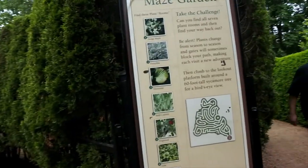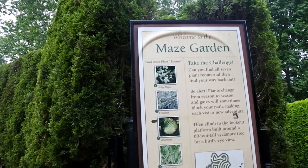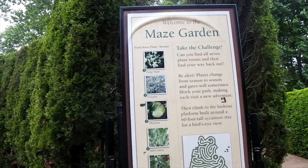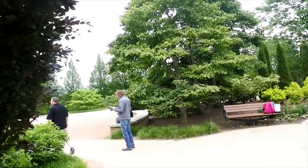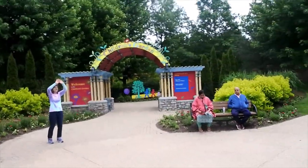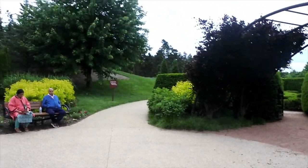We didn't see some things, but we did see the switchgrass, the forsythia, the hedge maple, and the sycamore tree. Very cool. And over here is a children's garden — conifer walk and toddler maze.